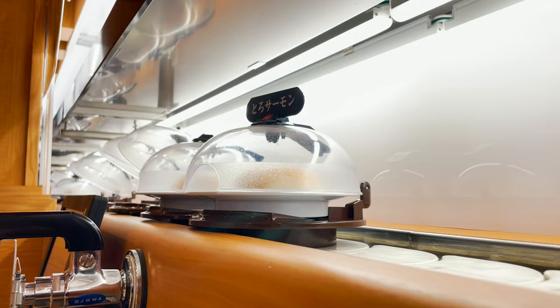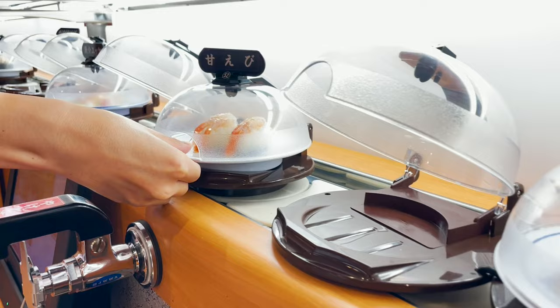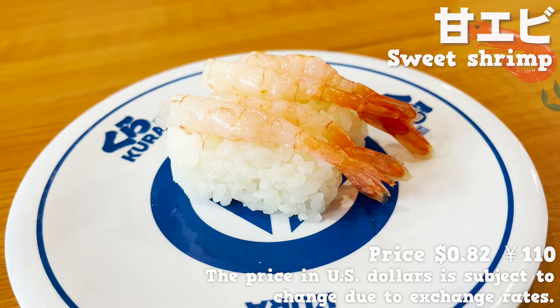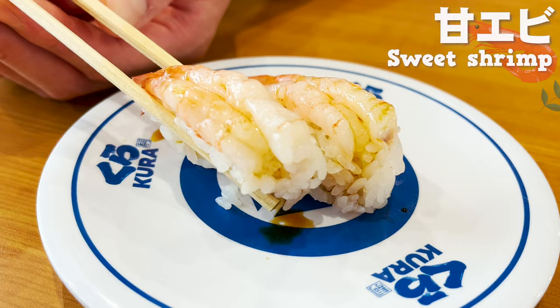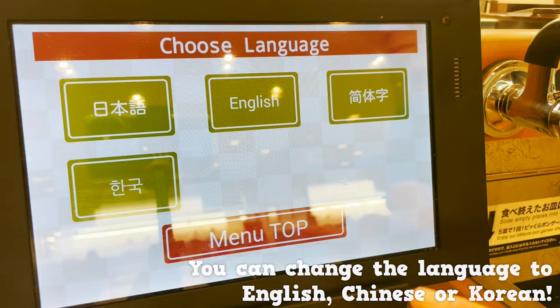Now, let's eat sushi! You can easily remove the sushi from the lane by lifting the plate up — just like this! Let's try the sweet shrimp first. You can eat at Kura Zushi from 82 cents, 110 yen per plate. Be careful, because two plates on top of each other cost twice as much. It has a sweet and crunchy texture. It's great that it's cheap and tasty at the same time.